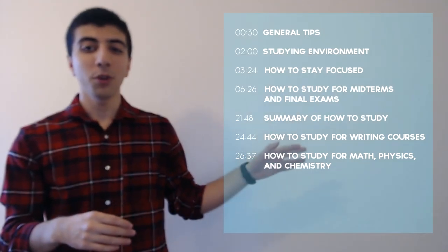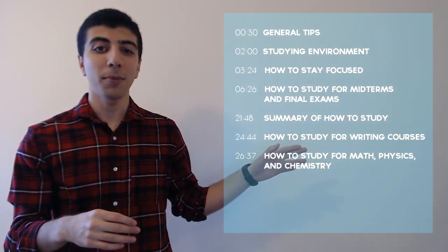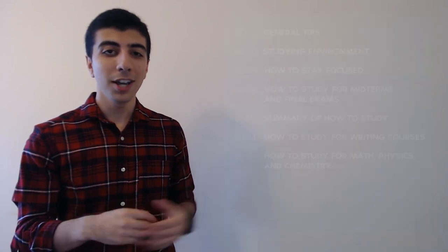Hi everybody, my name is Ehsan Yavari. I am a first-year medical student in Canada and today I want to talk to you guys about how I managed to graduate with a 4.0 perfect GPA at the top of my class, and how you too can study effectively to get those high marks. The timestamps for the different topics are right here, and without further ado, let's just get into it.